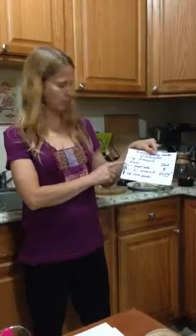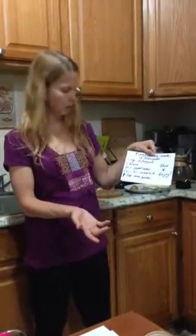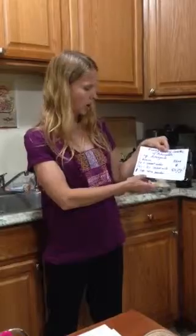I also have about a quarter cup of peanut butter, about a quarter to half a cup of coconut milk, and one teaspoon of cocoa powder.